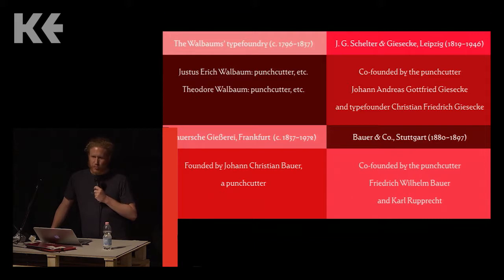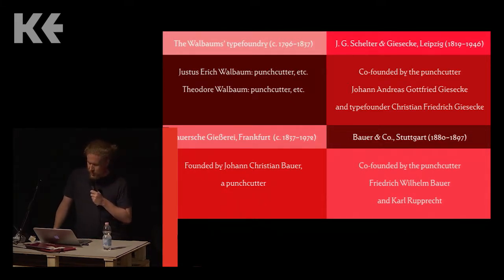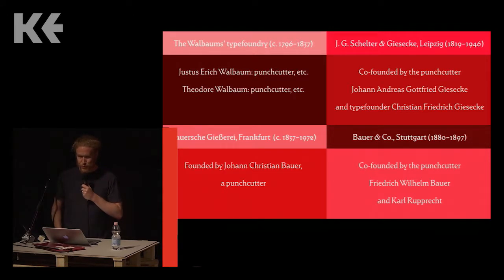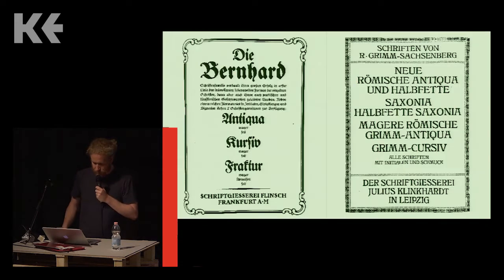Even after management went to a different family — for instance, the Bauer type foundry of Frankfurt passed into the ownership of the Hartman family around 1900, and the Hartman family still owned Bauer's successor business, Newfield Digital in Barcelona — they never renamed it the Hartman type foundry. These advertisements were all printed in either 1913 or 1914, just at the very end of my period of research.